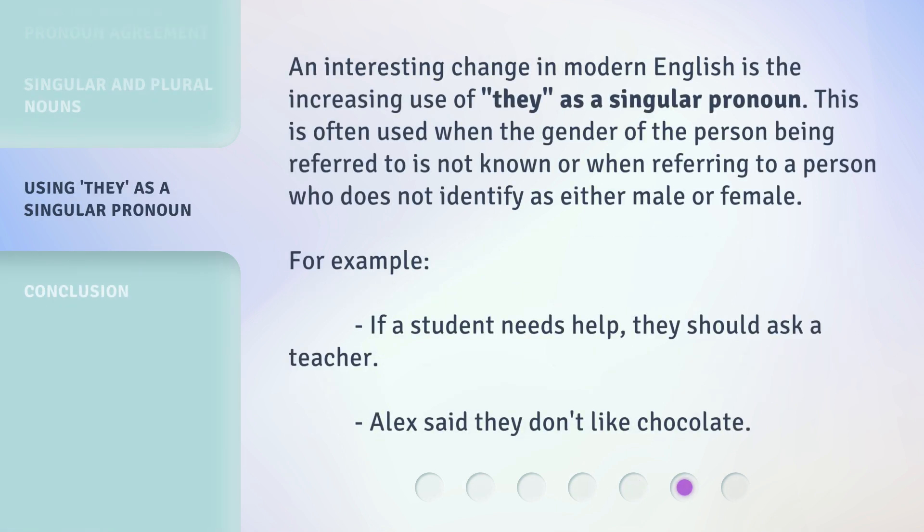An interesting change in modern English is the increasing use of 'they' as a singular pronoun. This is often used when the gender of the person being referred to is not known, or when referring to a person who does not identify as either male or female. For example: 'If a student needs help, they should ask a teacher.' 'Alex said they don't like chocolate.'